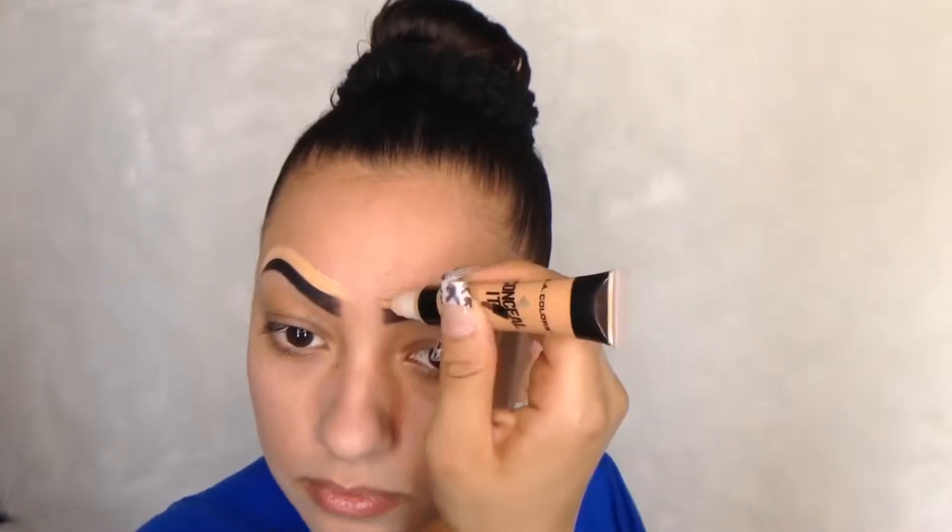For my eyebrows, I use gel because it makes it easy to reshape and fill in the brow. I don't struggle at all with it. Then we're just going to fill it in as you can see right here. Then we're going to go with any type of concealer you have, just to clean up your eyebrows.